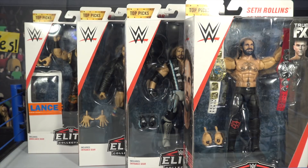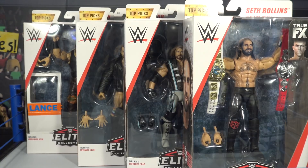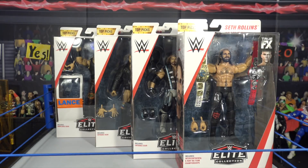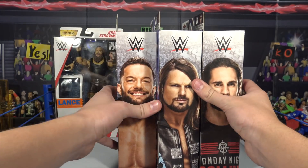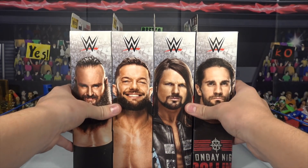What is going on guys, BertaLive back here. Today we are back with another video — this is the Top Picks Figures. We picked these up from Ringside Collectibles using discount code LIVE at checkout to save 10% at WrestlingFigures.com. Today we have four of them, the complete series: Seth Rollins, AJ Styles, Finn Balor, and Braun Strowman.